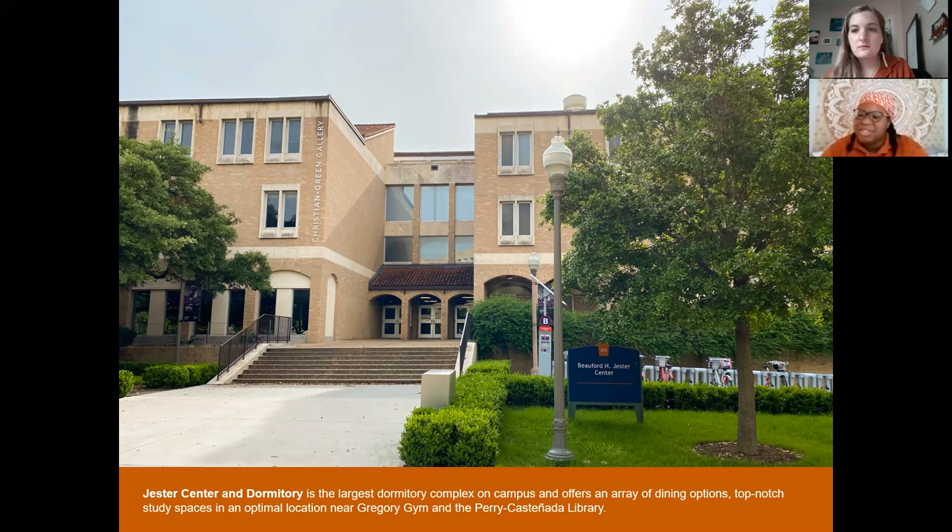My freshman year I lived in Duren Residence Hall, one of the newest on campus, where my roommate and I had our own private-style bathroom — it's just you and your roommate sharing that bathroom. The downside to private-style bathrooms is that you have to clean it and provide everything yourself. If you're not the type of person who likes to clean, that's something to consider.